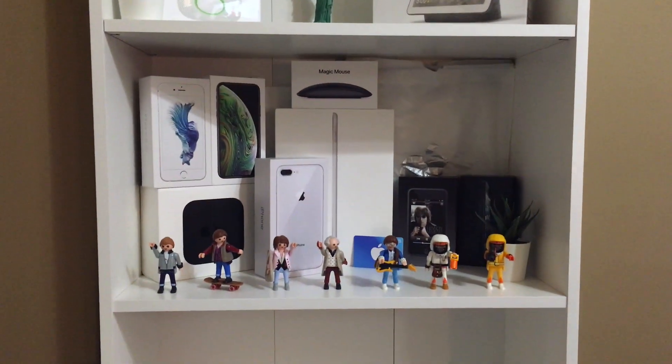Hey guys, so about two weeks ago Apple released their spring event for 2021, and today I'm going to be telling you my opinions and a pretty okay summary of the Apple event. Also, to all the new viewers on my channel wondering why I'm talking about this — if you look at the brand new shelf I just got, yes, I'm a really big Apple fanboy. Anyways, let's get to the video.